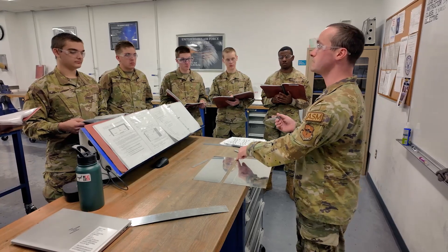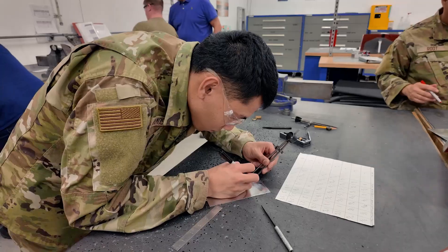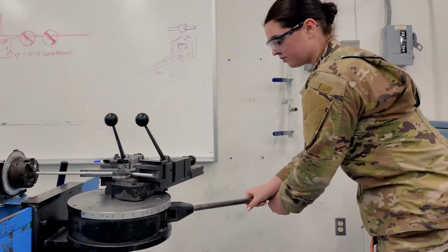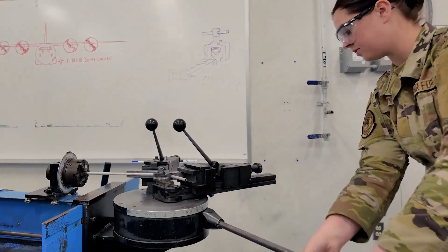What the students learn while they're here — they go through eight blocks on the ASM side. Usually in block one they work on drawings and how to form metal, and as they escalate up to block eight, the final project that they're here for is the SAS.